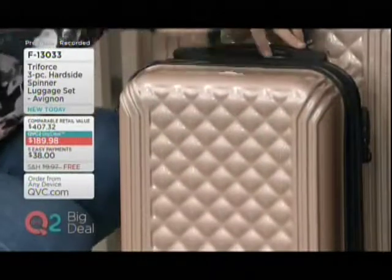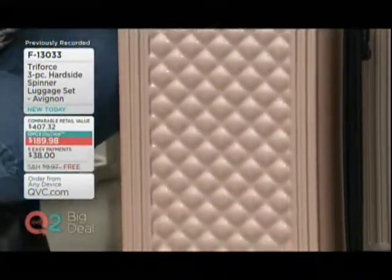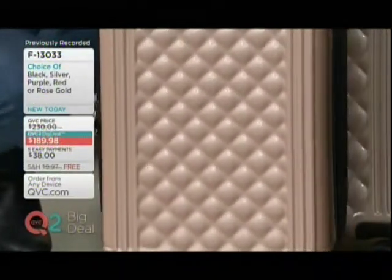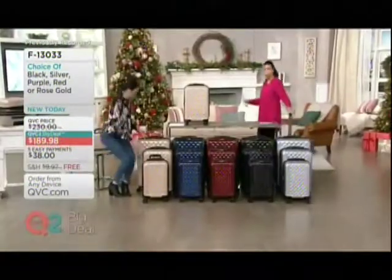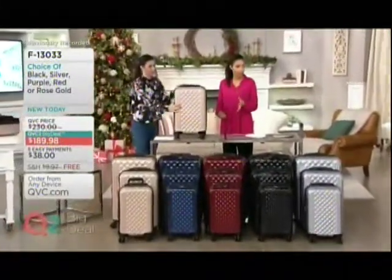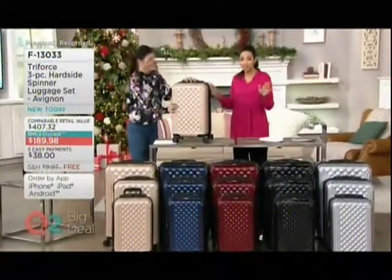When flight attendants are complimenting you on your luggage and they see luggage every day, you know it's the good stuff. Let's talk about some more of these features. Because remember, you're getting three pieces of luggage for less than $200 with that easy pay — we're talking a little over a dollar a day. And free shipping and handling on everything in the show.